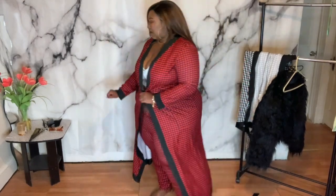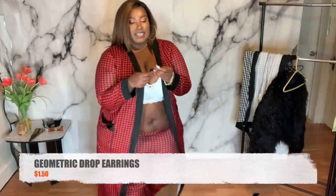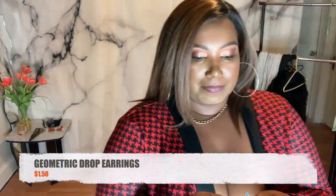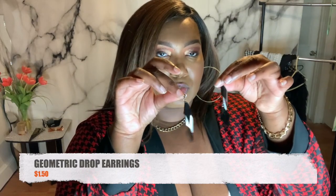If I was going to wear this, I definitely wouldn't wear it with a white top — I'd probably go with a black or red top. Maybe a houndstooth hat, a bag. I did buy some white and black diamond-shaped dangle earrings to go with the white and black outfit, and they're from SHEIN as well — I'll link those below.